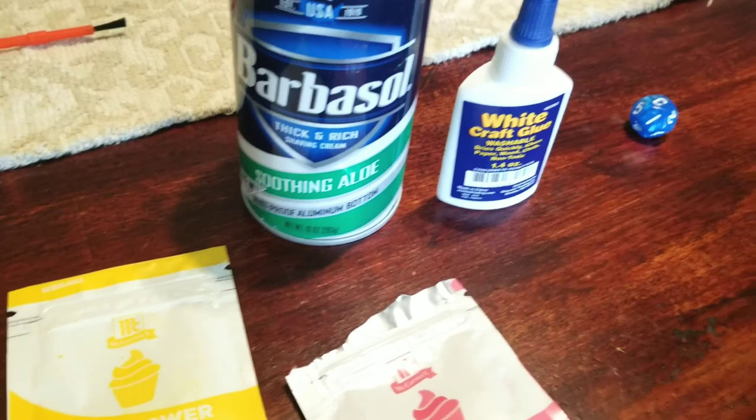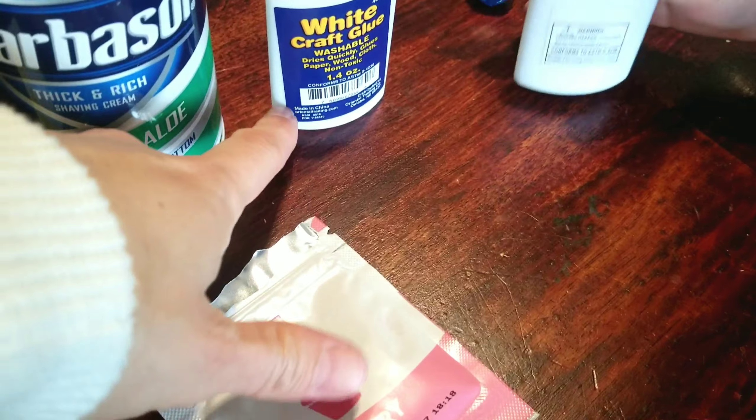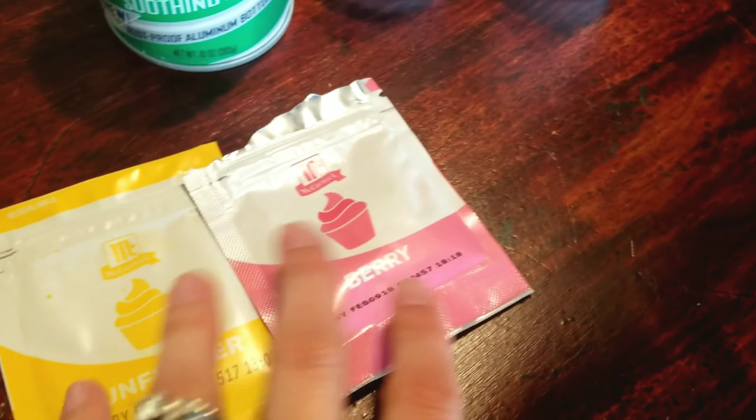We're going to make puppy paint today. We need shaving cream, a couple things of just plain white school glue, and some food coloring.